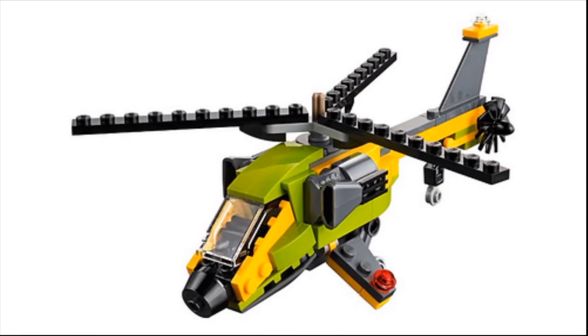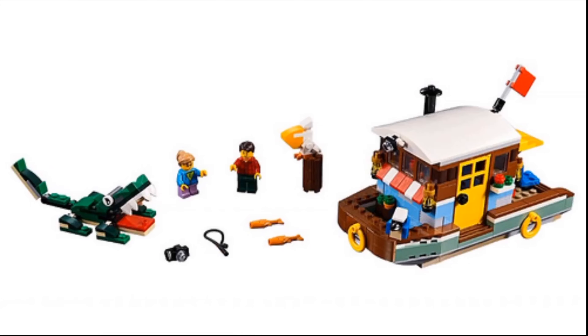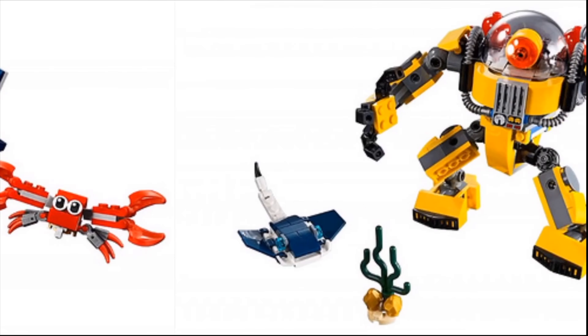Besides the lime green color scheme, it's pretty bad. But what do you guys think? Leave your thoughts in the comments below. I'll see you guys later — peace out, bye!